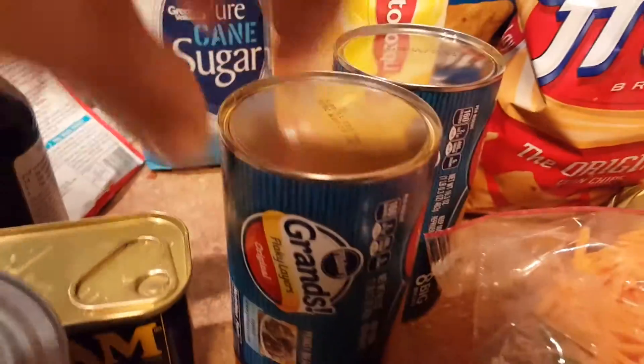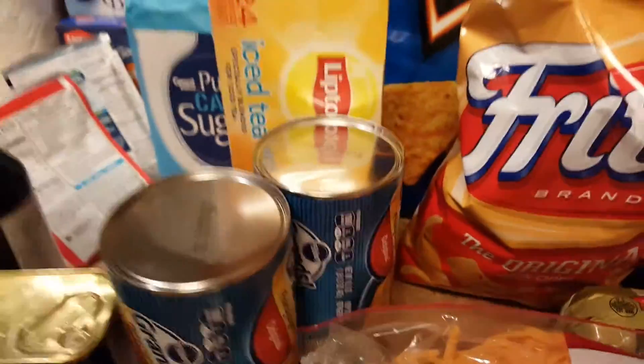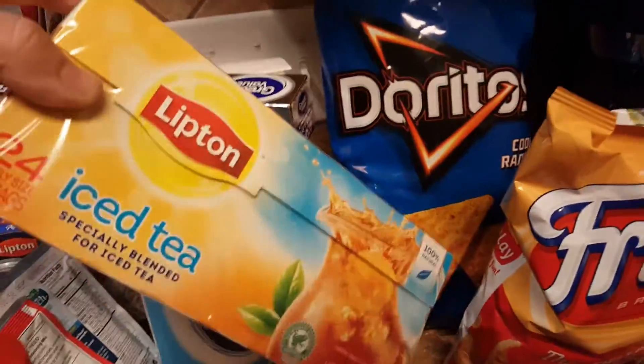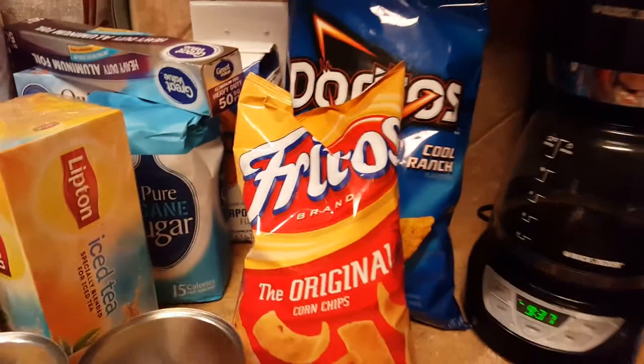Foil — I usually get Reynolds but they were out, so we're gonna try that. Two things of Grands, that's gonna be for dinner one night. Maybe I'll post a recipe. Tea bags, and Doritos to go with dinner — in case you want chili pie.